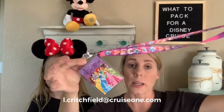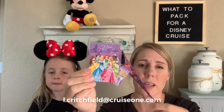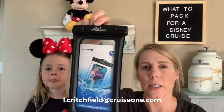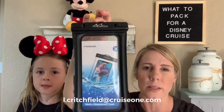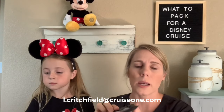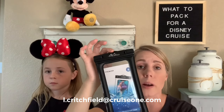Lanyards are great to wear around your neck to hold your room key. There are a couple different styles. I like these ones — they're pretty simple for the kids, they just hold one card. There are also waterproof phone cases. This one fits pretty much all sizes of phones. You can also put your room key in it and scan it through the plastic. They're quite handy to have especially around water.